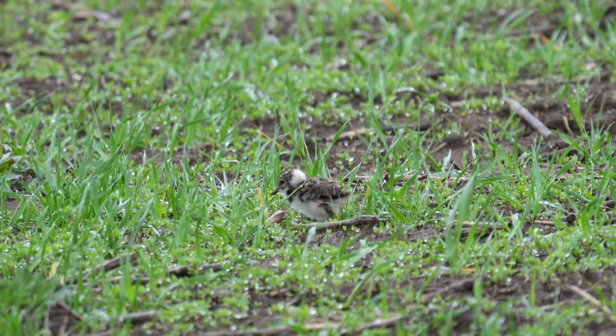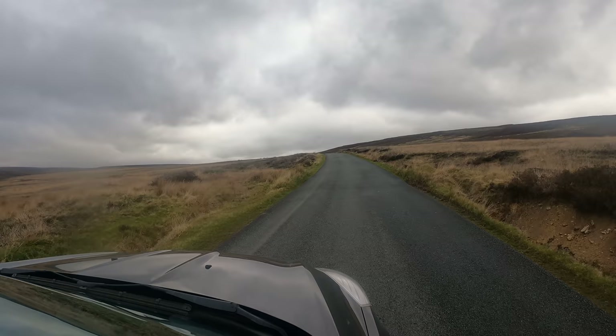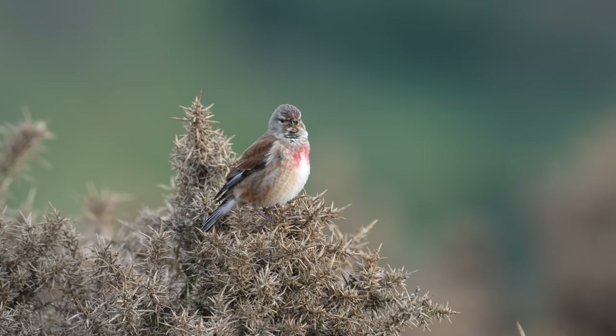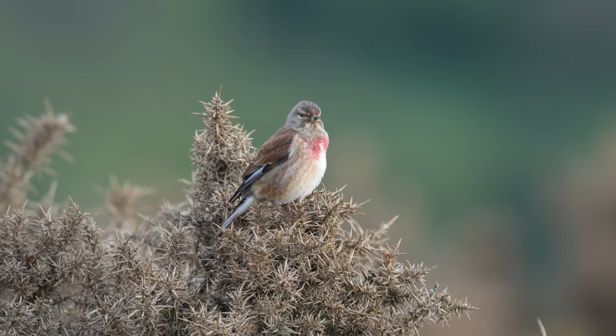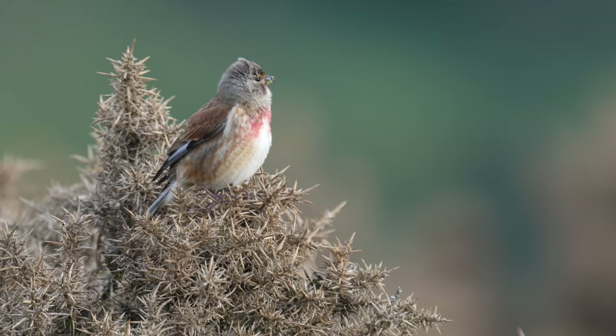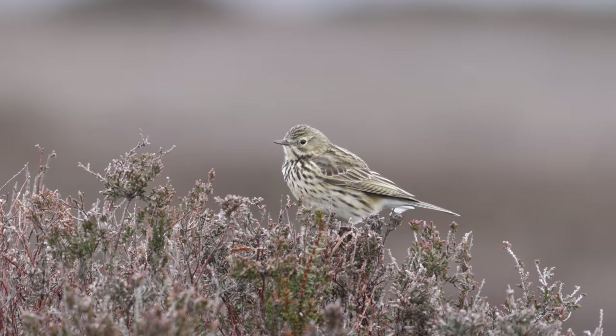When you get out onto the moorland proper there's an extensive network of roads and you're just driving along slowly, finding little pull-ins where you can sit and wait. There was a lot of heather and a gorse bush, and a linnet was singing away. Probably the female is on the nest somewhere in that gorse and the male will sit on top of the gorse and sing for hours on end. You just drive around slowly and whenever you see a suitable pull-in you park the car and sit there for a few minutes and watch.